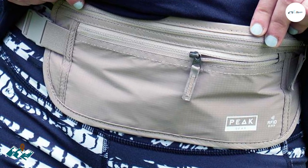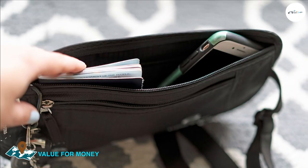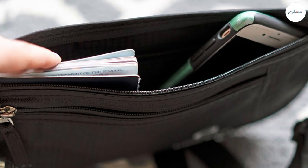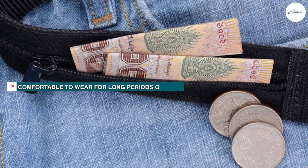The Boxiki RFID Travel Money Belt is priced competitively and is an excellent value for money, considering its high-quality material and features. It's a small investment that can provide peace of mind while traveling, especially in areas where pickpocketing and theft are a common problem.